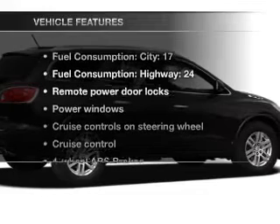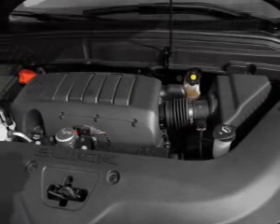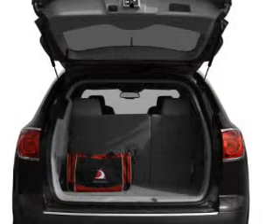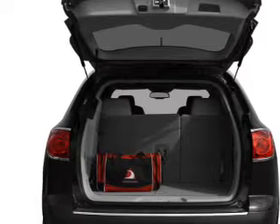And with these notable features, you won't want to miss out on the opportunity to own this amazing ride: air conditioning, power door locks, power windows, power steering, cruise control, an alarm system, and AM-FM stereo with a CD player.